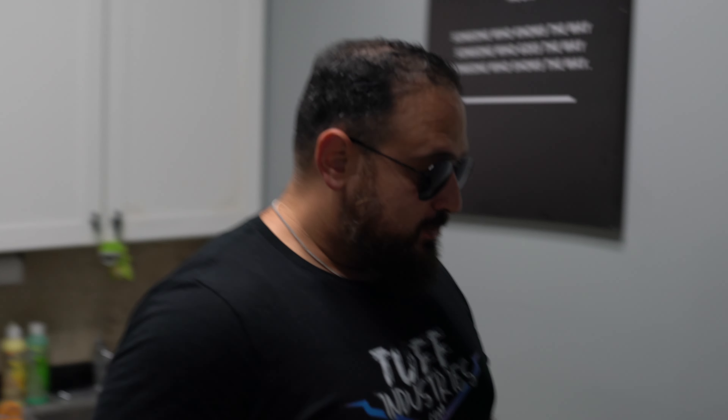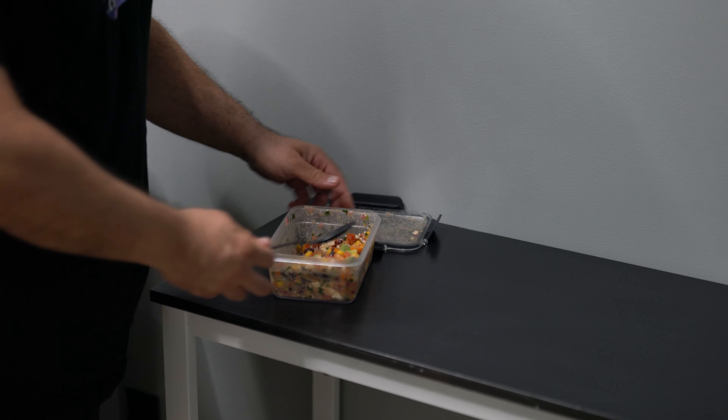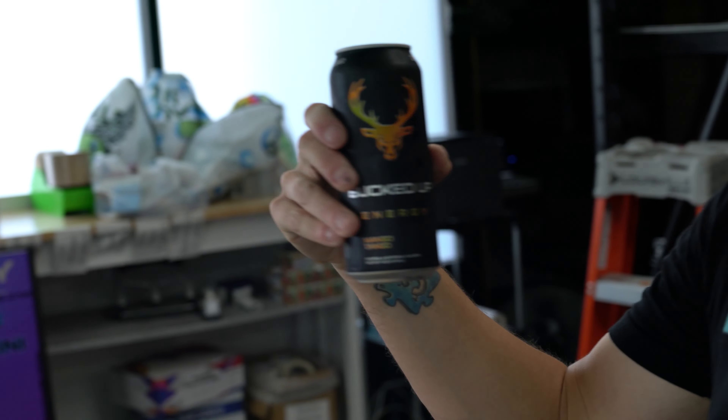That slaps! Yeah bro, damn — little tortilla chip action. Oh yeah. It's like a fancier, better corn and black bean salsa. It's got avocado in it — don't be scared by the brown, you know how avocados are. There's also feta cheese in it. Orange creamsicle in this thing? What is it? It says mango tango baby.